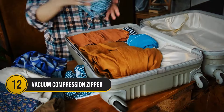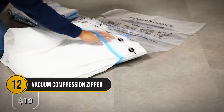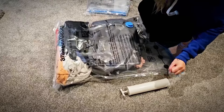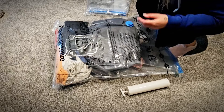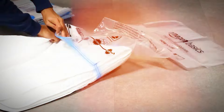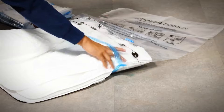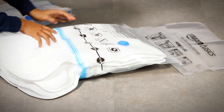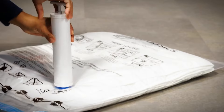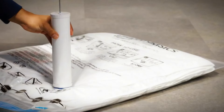If you want an easy way to pack your off-season clothes, you need to try these vacuum compression storage bags. Using the included hand pump, these vacuum bags shrink your stuff down like magic. In a pack, you get five large clear bags so you can see everything while keeping your closet neat.